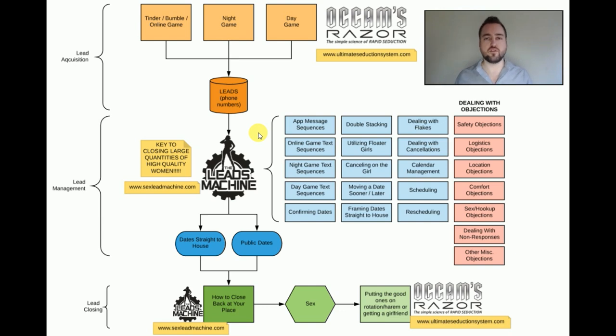A lead generally goes cold within a week, so you need to work it efficiently and effectively. I give you the exact texts that I'm using to this day. You're getting the result of over a thousand girls' experience, over 10 years of working literally 10,000 leads — about a thousand leads a year. I've spent almost all my time on this over the past decade, and now you're getting the end product of what I've evolved and optimized the system to be. You can literally plug and play my texts.